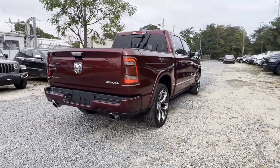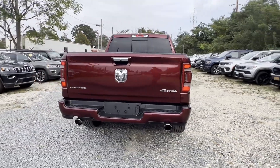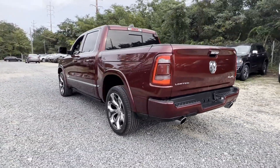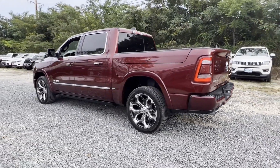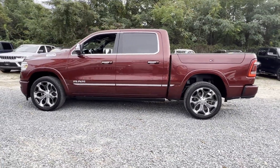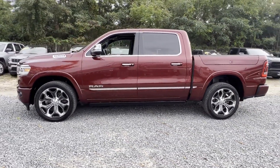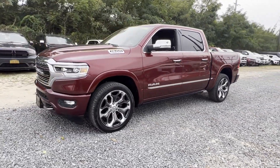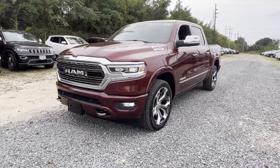Wi-fi hotspot, satellite radio, navigation, premium sound system, multi-zone air conditioning, four-wheel drive, blind spot monitor, power running boards, parking aid sensor, heated side view mirrors, leather seats, wood grain trim, backup camera, and passenger seat adjustable lumbar support.